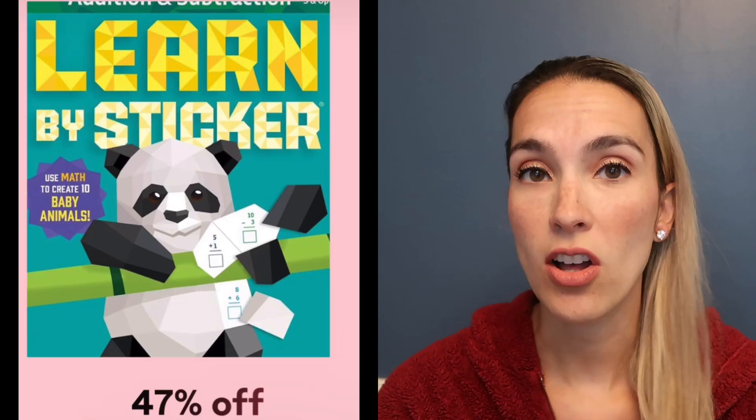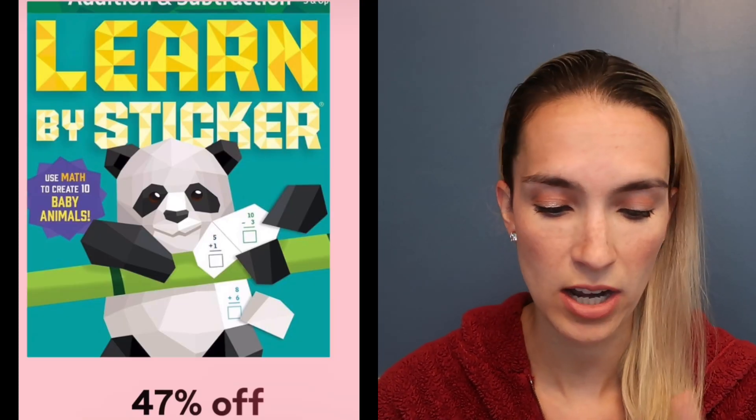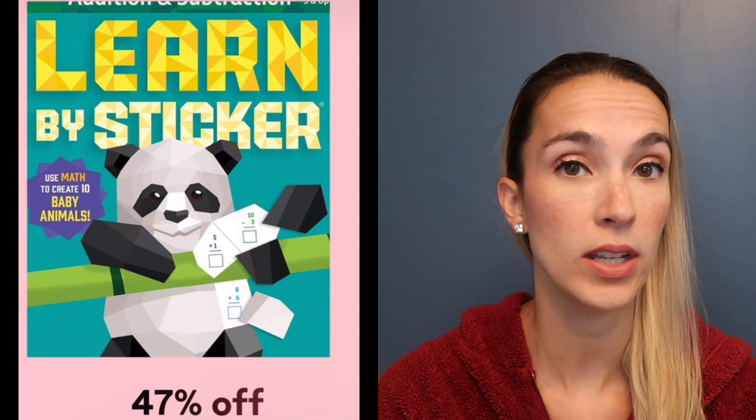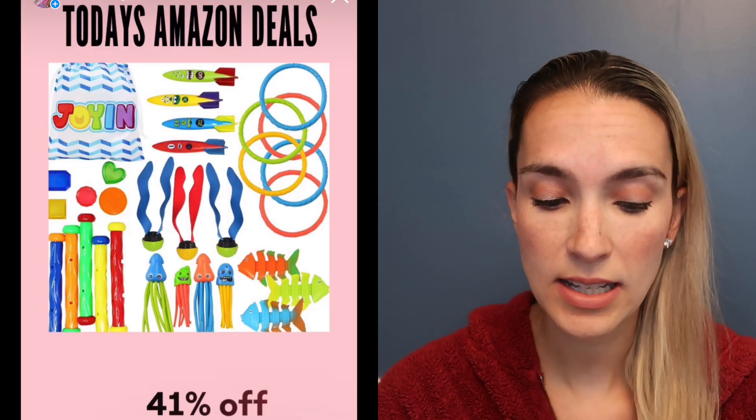Paint My Sticker books are the best — I love to bring these for a quiet activity, especially at church, restaurants, or car activities. This cute dog one is 35% off today. They also have math versions like addition and subtraction, which is 47% off, and you can use the stickers to figure out what number sticker to put in its spot.